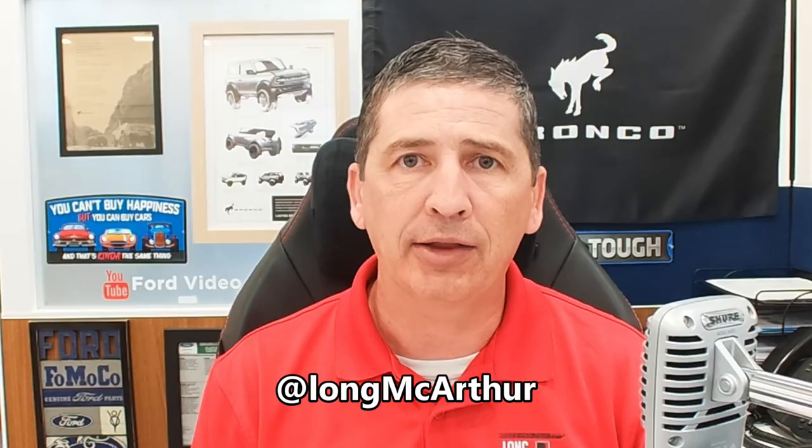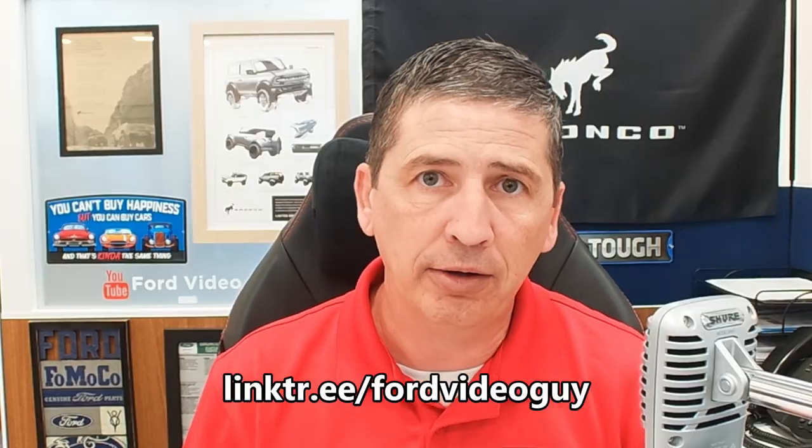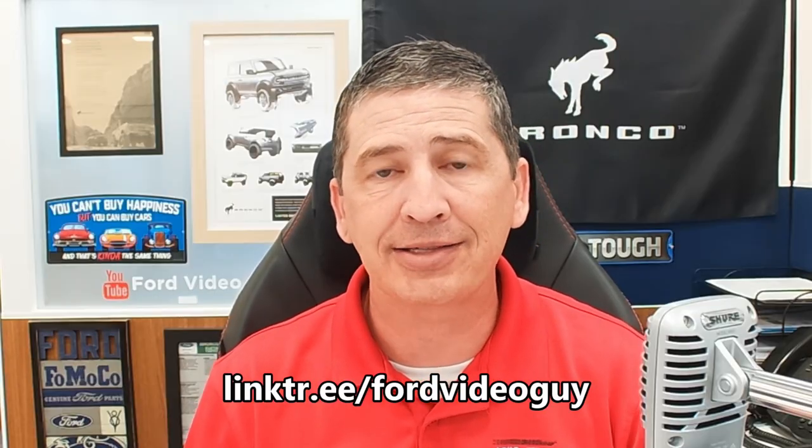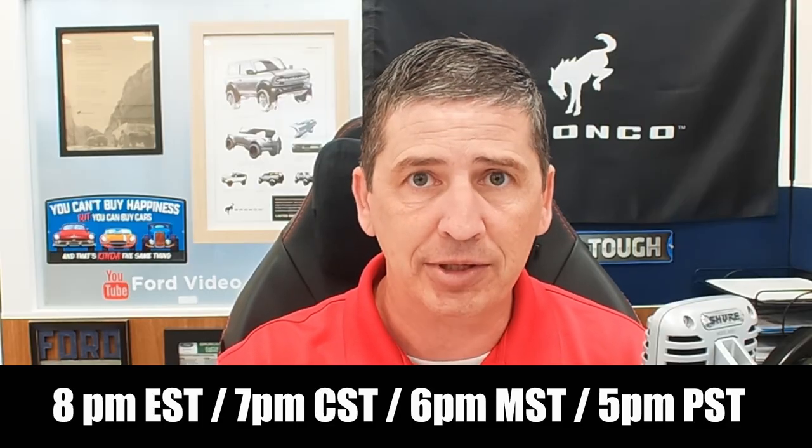Thanks for watching. Don't forget you can find us on social media — we're at Long MacArthur on Facebook, Twitter, and Instagram. There's a link tree in the description showing all the places you can find me on social media, as well as our podcasts and weekly live streams on our YouTube channel every Tuesday at 7 p.m. Central Time. We talk a lot about ordering vehicles, production, constraints that might hold up your orders, news updates, and information. Check those out if you get a chance, and until the next video, we'll see you later.